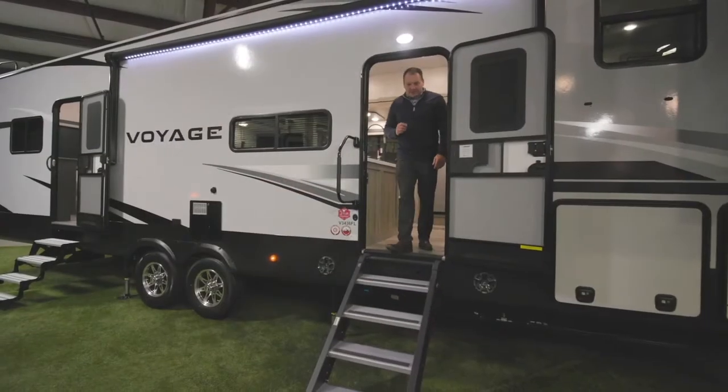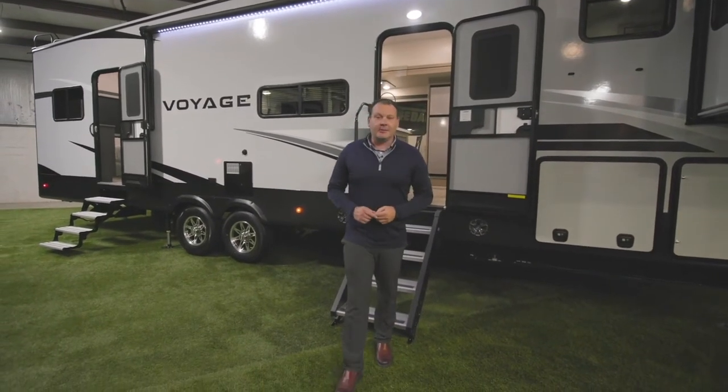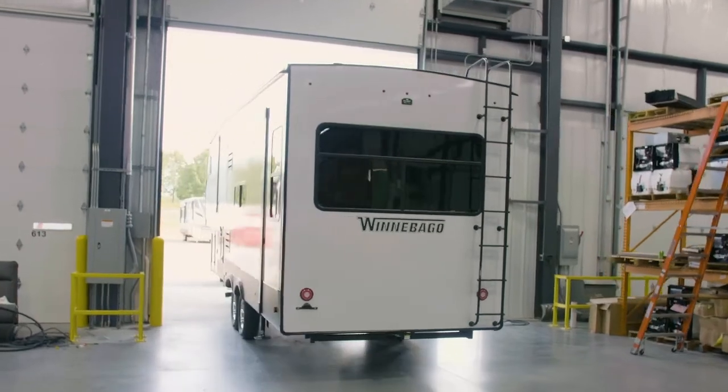Thank you for viewing the Voyage series. Winnebago is excited about the new interior decors and fall lineup, and looks forward to the new floor plans arriving at dealership lots.